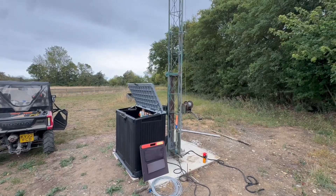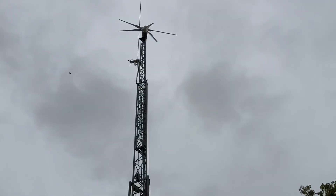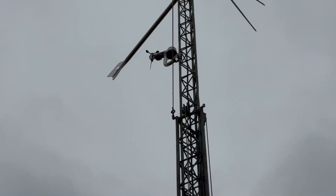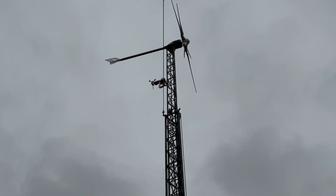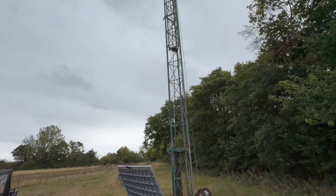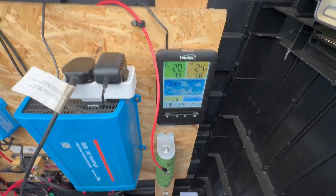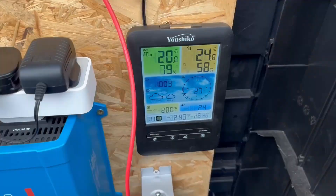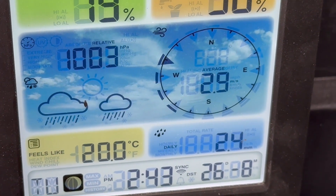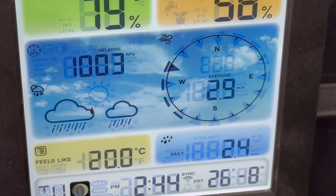Let's have a quick look at the Easter Breeze. You're probably not going to see it clearly on video — the frame rate might not capture it, and it looks like it's just spinning very slowly. In reality it's spinning quite fast. A good rule of thumb is if you can see the cups spinning individually, you're not generating anything. Looking at the weather station, we're currently seeing an average of about 2.9 meters per second — that's cut-in speed — so at the moment I wouldn't be expecting to generate anything.